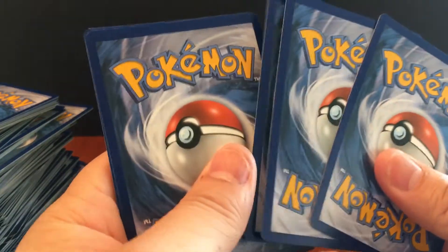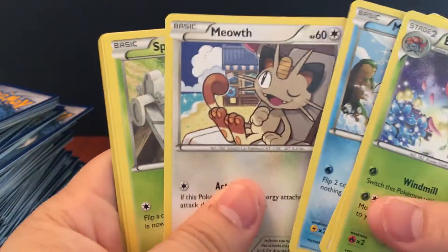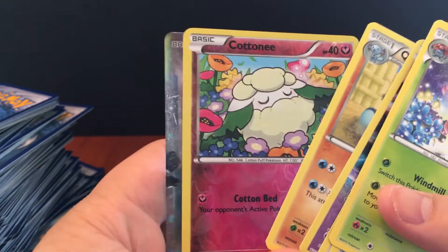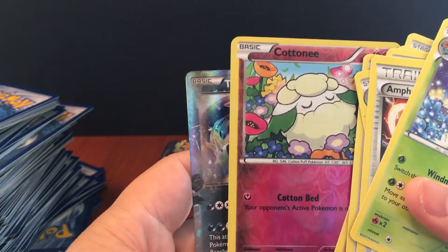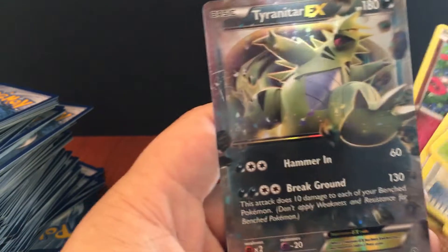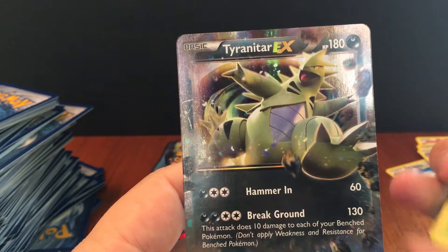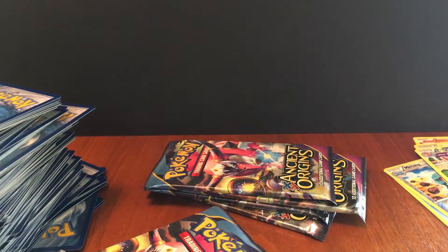Here we go — Vaporeon, Magikarp, Meowth, Quagsire, Cottonee — and this looks like it's going to be something awesome just by looking at it. I was like, this looks like it's going to be epic. It's just a Tyranitar EX, so this means we've met our quota. Look at his foot just stepping out of the art like that. I got too excited — I was like, what is this, is this a Lugia or something?